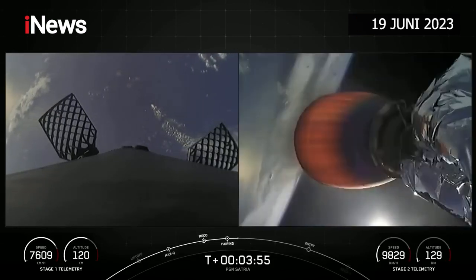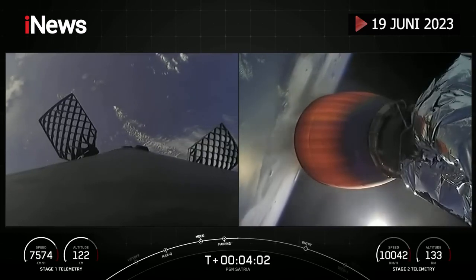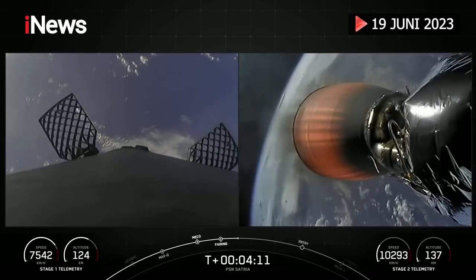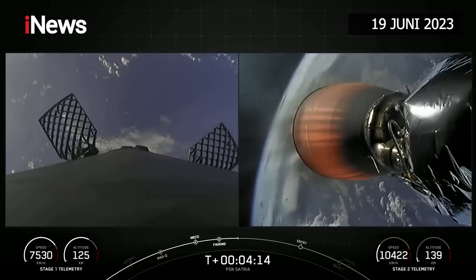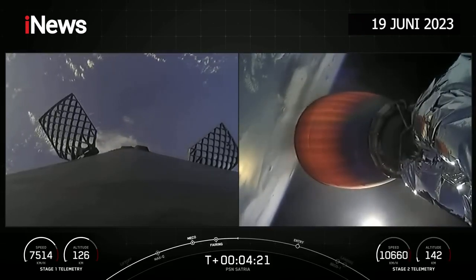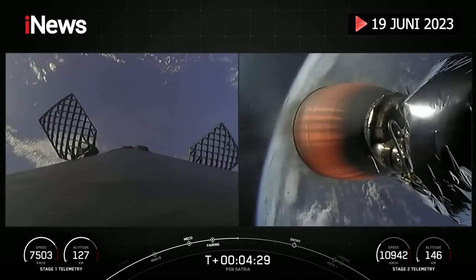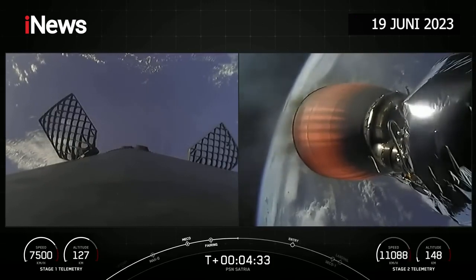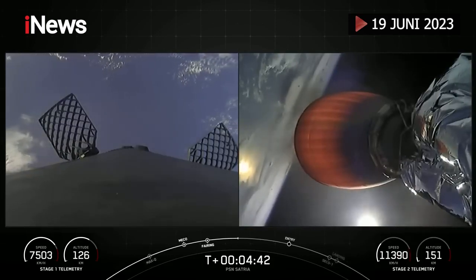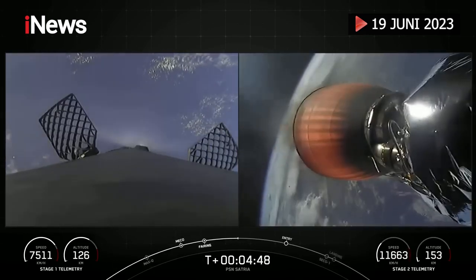It's now T plus three minutes and 55 seconds into today's mission, and we have a great view of stage one on the left and stage two on the right. In order to complete today's landing, the first stage has two more burns left. Next up will be the entry burn, where three of the Merlin engines on the first stage will reignite. This will help slow down the F9 first stage as it re-enters the upper part of the Earth's atmosphere. That entry burn should start in about two minutes and will last about 20 seconds. You can see two of the four hypersonic grid fins that are positioned near the base of the interstage on the booster, and stage one is currently using nothing but the grid fins for steering as it's returning back to Earth.